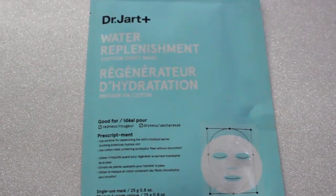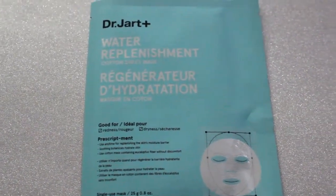The next thing I see is this big old sheet right here. I think I've seen people get this in their boxes. This is from Dr. Jart — it's a water replenishment cotton sheet mask, good for redness and dryness. It retails for $7.50 and this is a full size. This refreshing cotton sheet mask is loaded with hydrating serums, great for nourishing dry patchy skin. My face isn't dry but it does have its moments, so I'll keep this. Dr. Jart is a really great brand. I'll definitely be excited to try this out and I'll post my thoughts on Instagram.